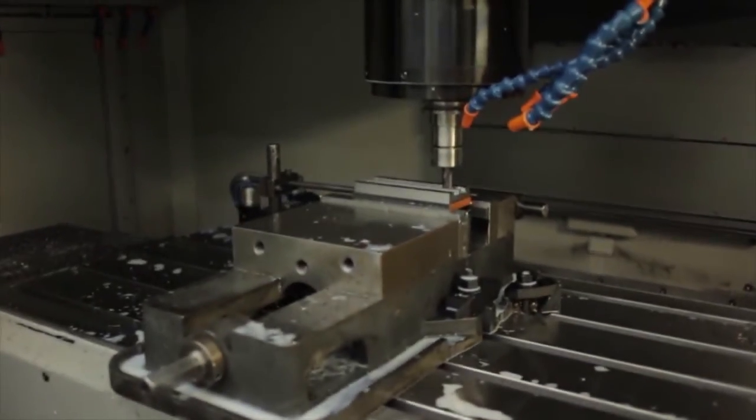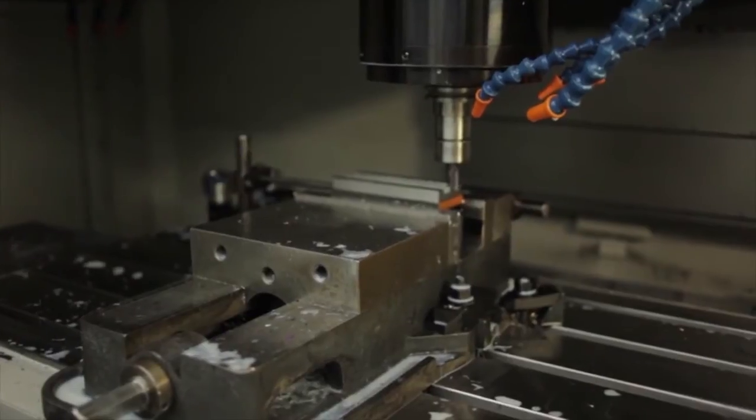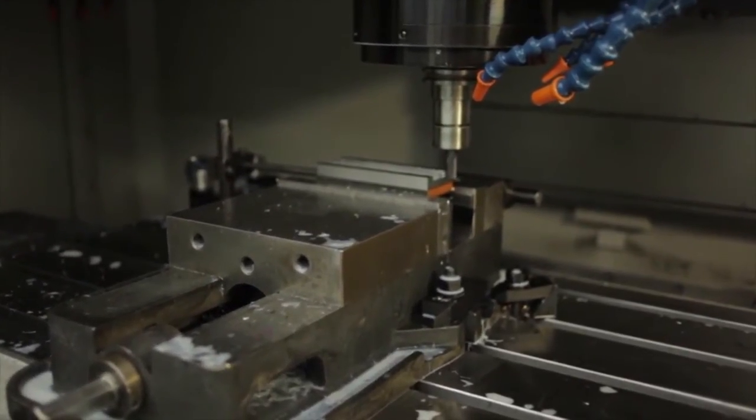We also have a division called CMD Express that focuses on low cavitation, quick turn tooling, and machine components. Most of our customers are looking for higher precision and shorter lead times, and the Makino equipment is allowing us to achieve those objectives.